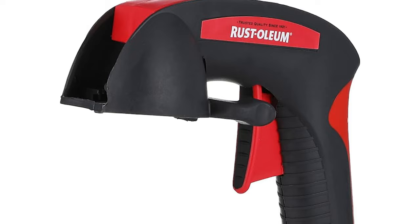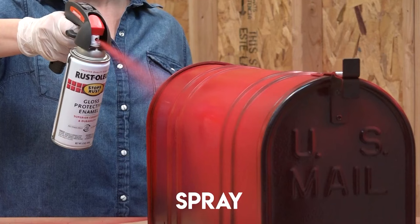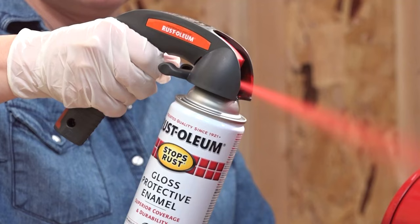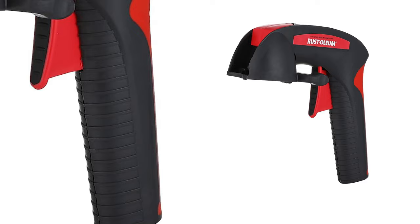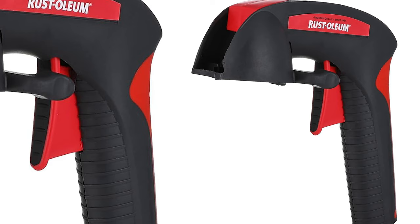Whether you're tackling big projects or intricate details, this grip guarantees precision and ease. Bid farewell to tired hands and uneven finishes — the Rust-Oleum Comfort Grip makes spray painting a breeze, transforming your creations into flawless works of art.